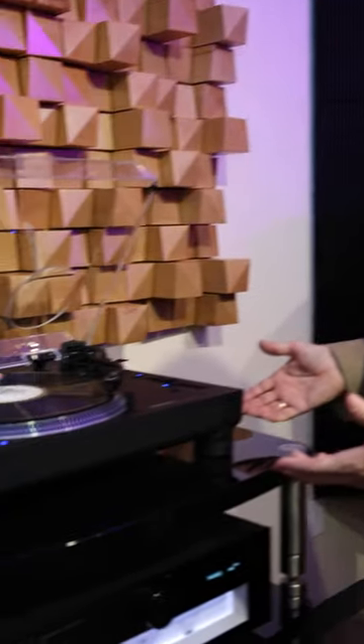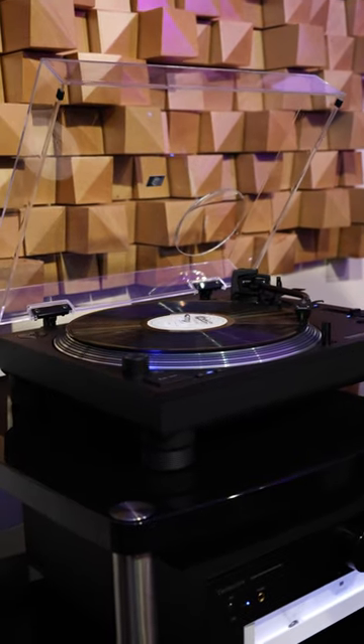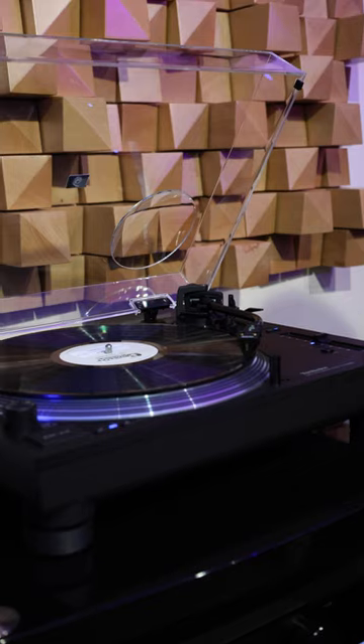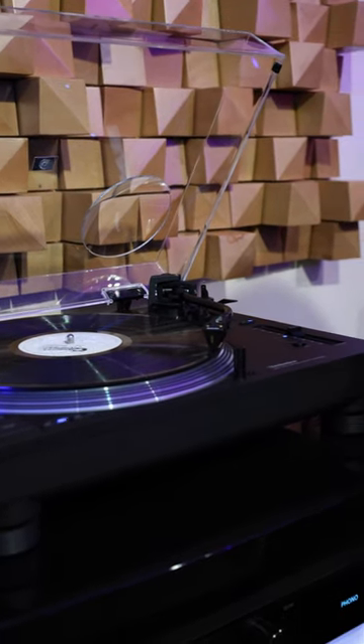I'm Joe with Gramophone and we're excited to show you a product that is evolutionary and revolutionary. Technics has been building a version of the SL1200 turntable since the early 70s. This modern refinement has some incredible new technologies that make us really excited about it.